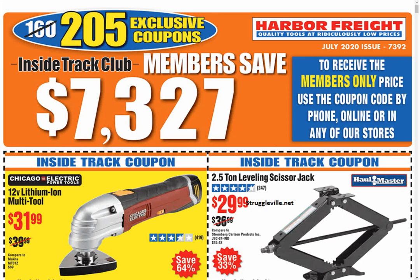Hey guys, welcome back to the Struggleville 2 YouTube channel. For this video we're going to check out the latest Harbor Freight Inside Track Club coupons. These are the July coupons. They go throughout the entire month of July and we got them early — it is only June 24th.